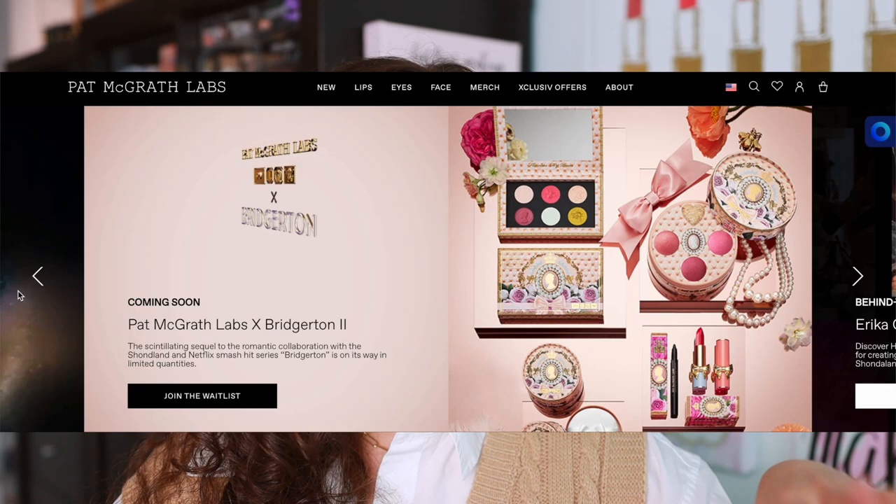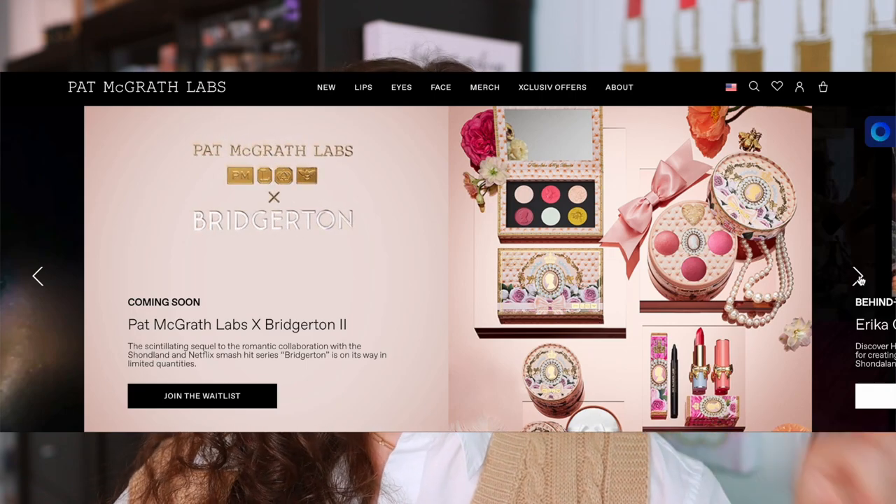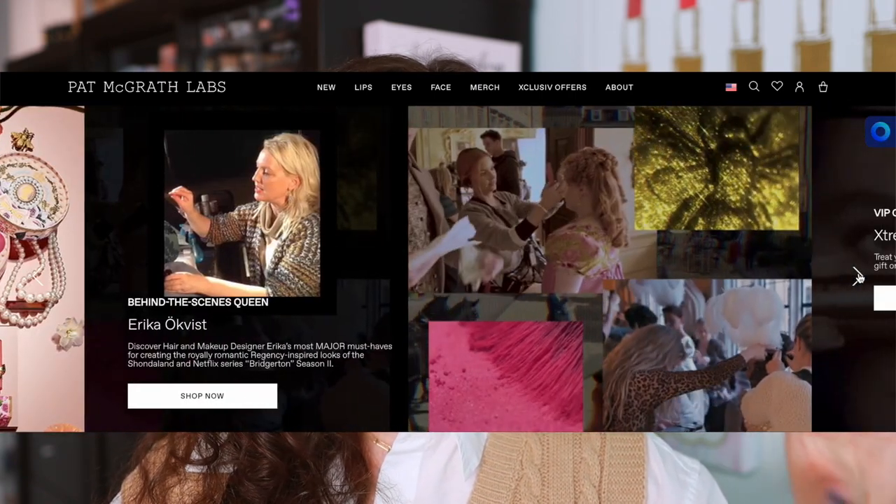There's no exact date as to when the collection is going to launch, but you can sign up for VIP early access, which I suggest that you do. The collection didn't sell out super fast with the first Pat McGrath Bridgerton collection, but within the day they did eventually sell out of everything. So if you go to the Pat McGrath website now, you can take a look at everything, and that is what we are going to do together.